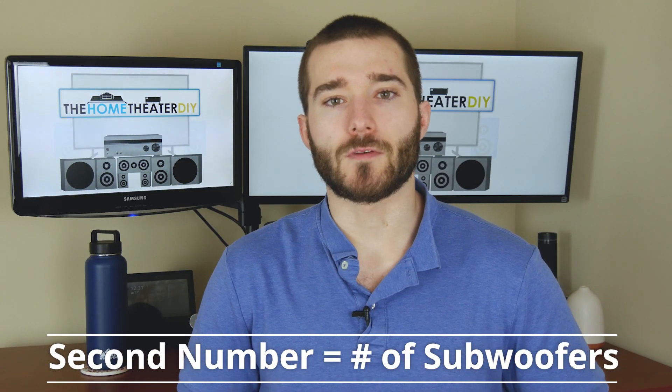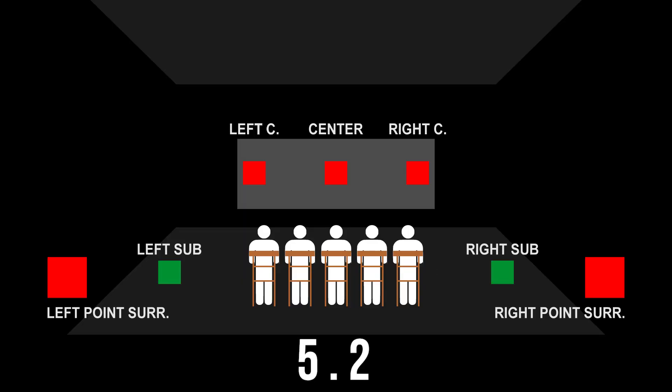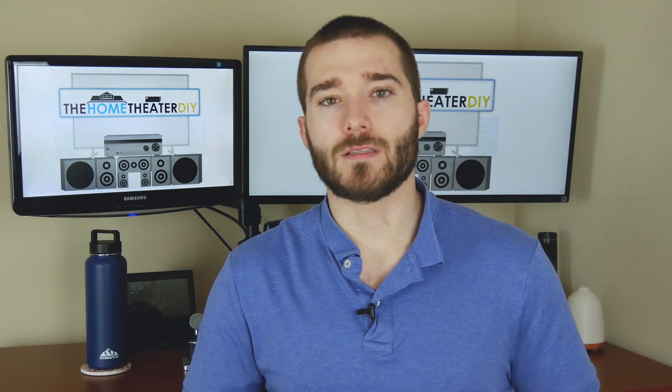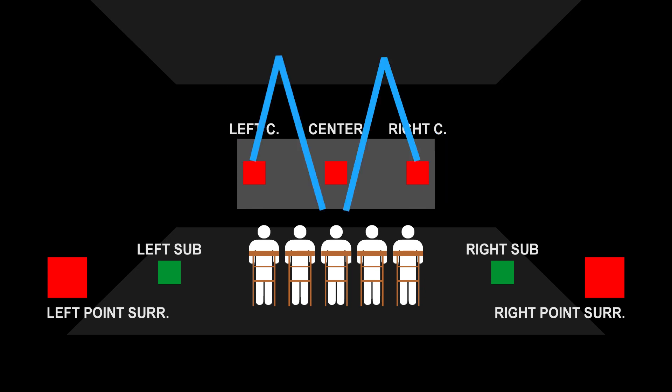The second number is the number of subwoofers. So if you have one, it's 0.1; if you have two, it's 0.2. And the third number is the number of upward firing or height speakers, meaning the sound is coming from above you, or if they're upward firing, they're bouncing the sound off the ceiling into the top of your ear.